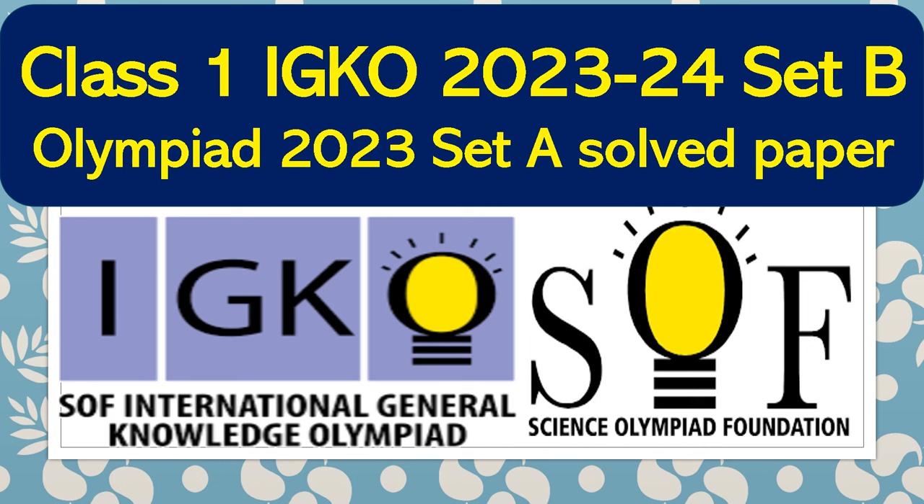Right now we are going to solve Class 1 IGKO — that is International General Knowledge Olympiad 2023 Set B question paper. You can also get the answer key of the Set B question paper. Let's get started.